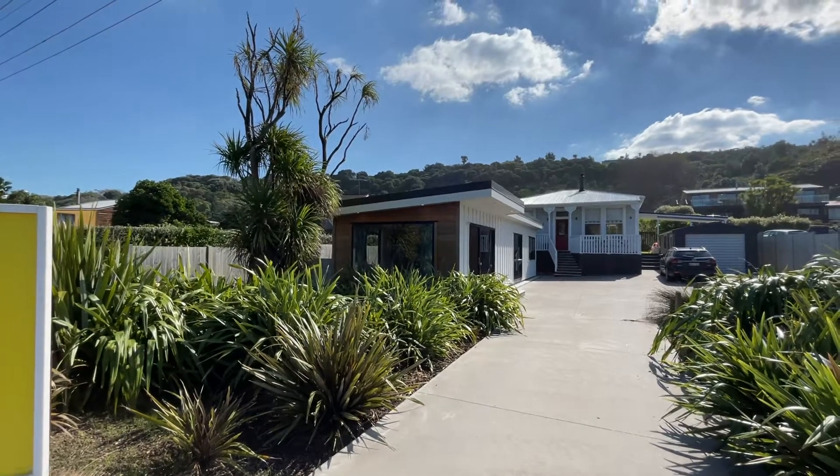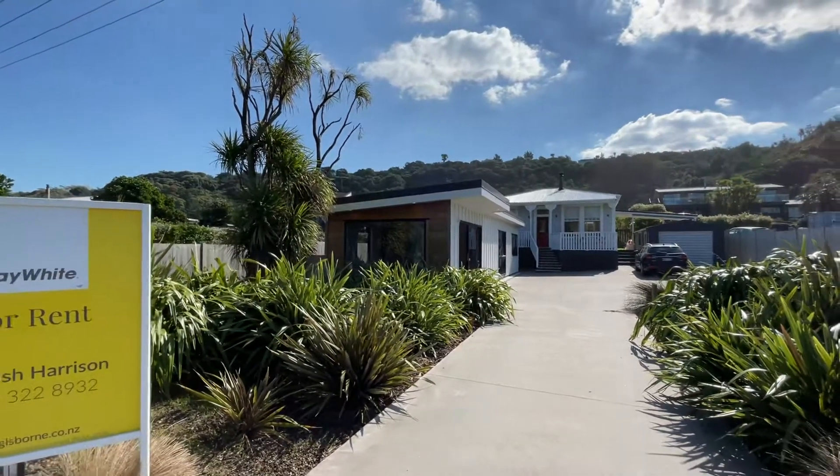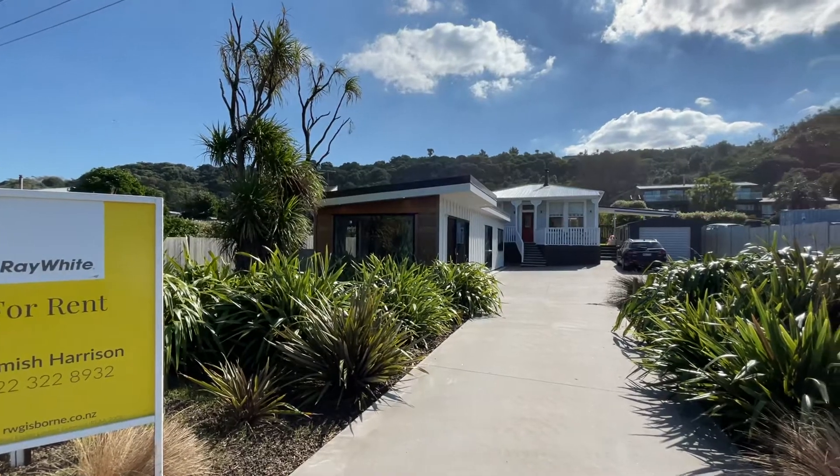Welcome to the video tour of 59A Moana Road. This is a two-bedroom, one-bathroom property located in Okotoo.